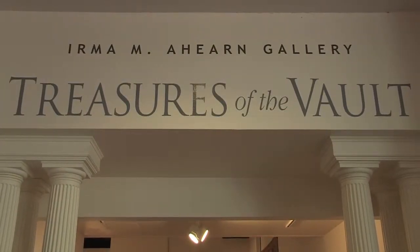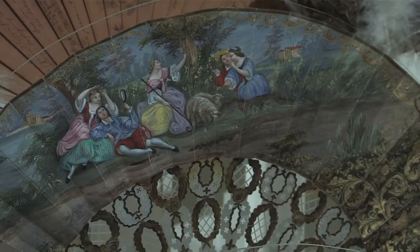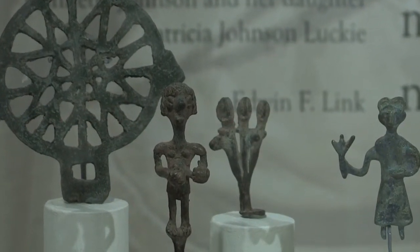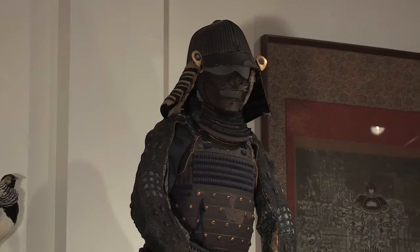This beautiful gallery is exhibiting a program that we're calling Treasures of the Vault, really intended to celebrate all the gifts that have been given to Roberson over time. Unlike many museums, Roberson was not founded originally as a museum, but as a community center. The collections Roberson owns have primarily come as gifts from the community. Roberson contains some collections that could be anywhere in any museum in the world, including objects from ancient Greece and Rome from the Victoria Levine collection — beautiful works, very valuable, and we're very pleased to have them.